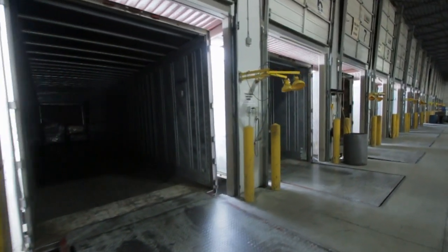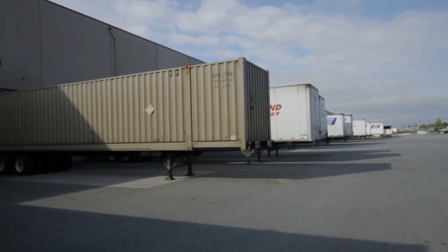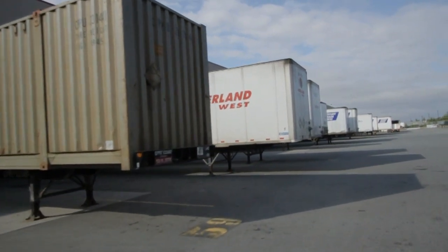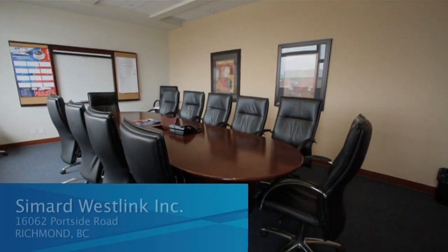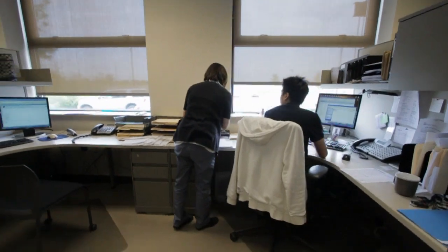Western Canada Express services a number of significant retailers from this facility through import container deconsolidation, warehousing, and shipping to stores.